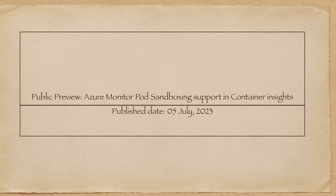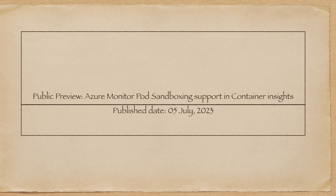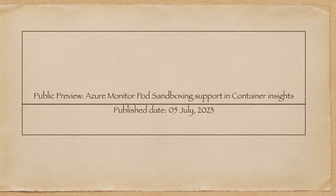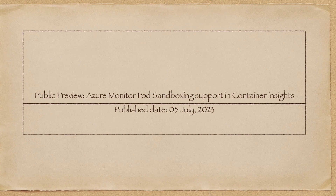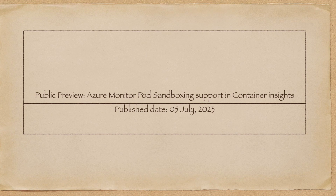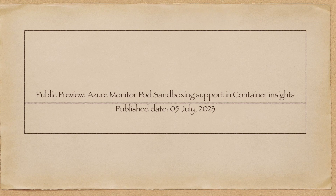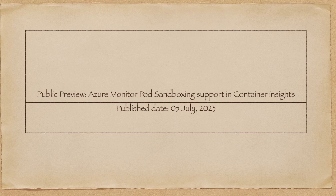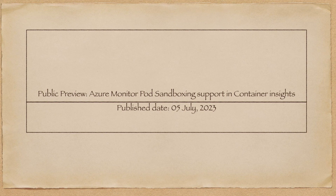While one can enforce isolation through node pool, such an approach poses significant operational and resource overhead and increases operational cost. Pod sandboxing addresses this issue by isolating workloads at the kernel level.